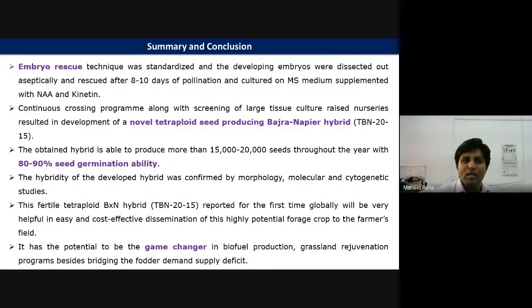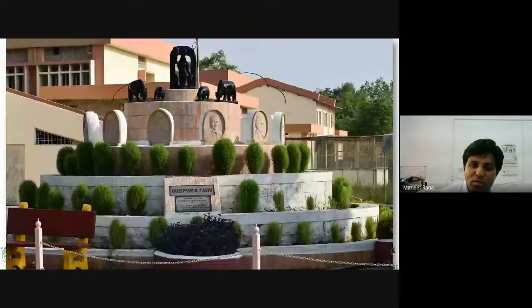In summary, the embryo rescue technique was standardized, with developing embryos dissected aseptically and rescued after 8 to 10 days of pollination and cultured on MS media supplemented with NAA. With a continuous crossing program along with scaling of large tissue culture nurseries, a novel tetraploid seed-reproducing BN hybrid was developed. This hybrid produces more than 15,000 to 20,000 seeds throughout the year with 80–90% seed germination. Hybridity was confirmed by morphological, molecular, and cytogenetic studies. This fertile tetraploid BN hybrid, reported for the first time globally, will enable cost-effective dissemination to farmers and has potential for biofuel production and grassland rejuvenation programs.